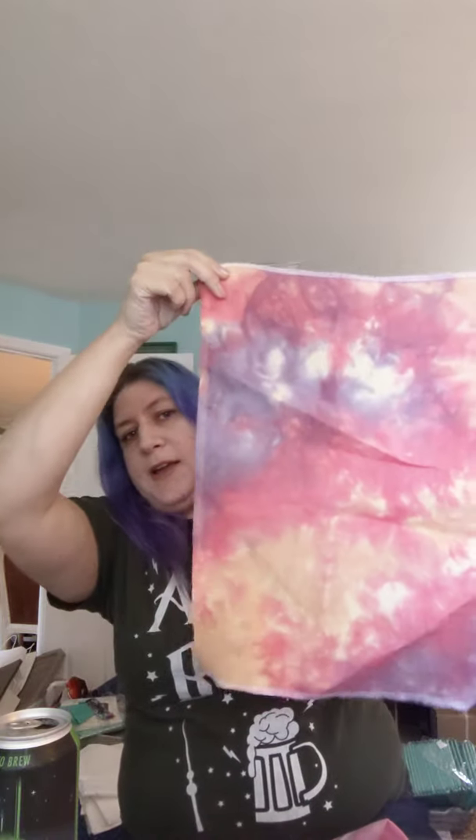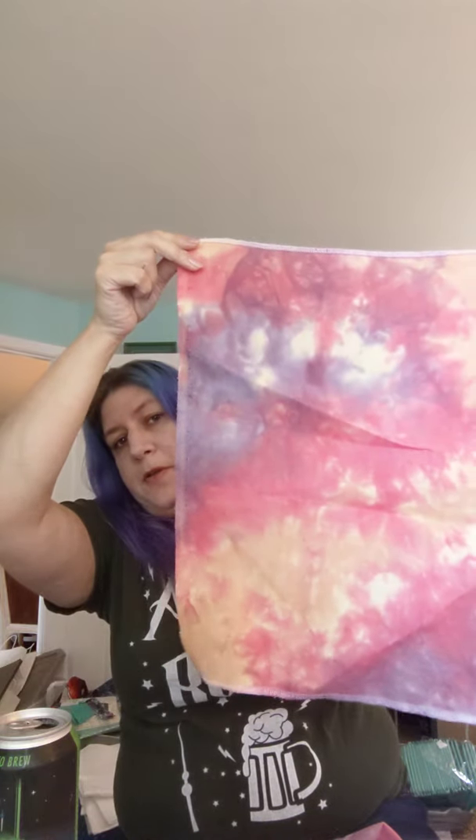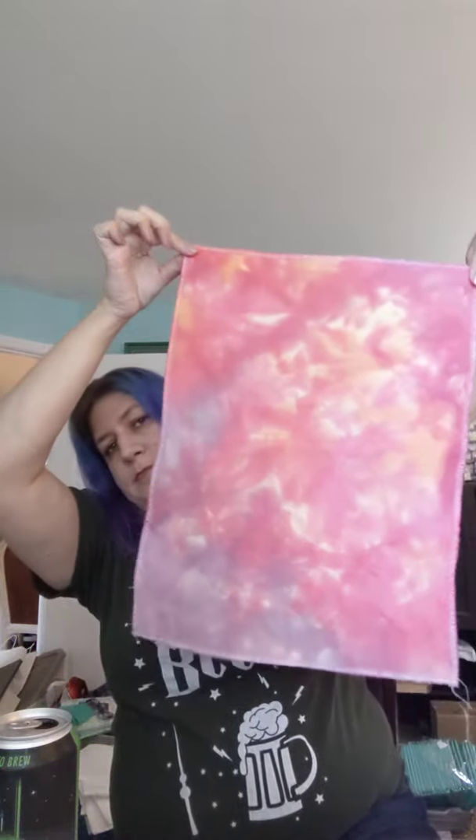The Fabric of the Month for September is a color called Changing Leaves. It is a very deep, bright color — red and gold with little bits of purple. Here's the Linen, the Jobewin, the Aida, and the Lugana. It seems pretty similar across the board.